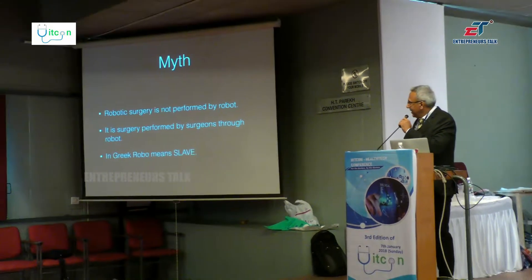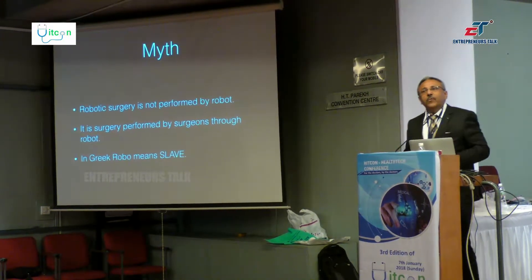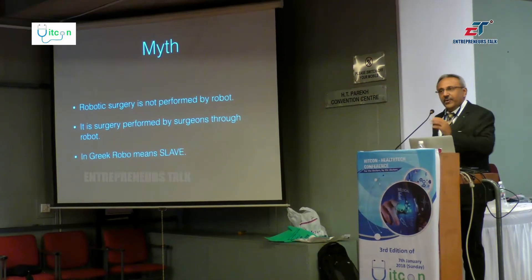Robotic surgery, as you all know, is a new tool for surgical procedures. It is well accepted in Western countries, and in India acceptance is now starting very widely. There is a myth that surgery is being performed by the robot, but it is not like that — surgery is performed by the surgeon through the robot. In Greek, the word 'robot' means slave. So the robot is your slave; you pass the command and it performs the surgery.